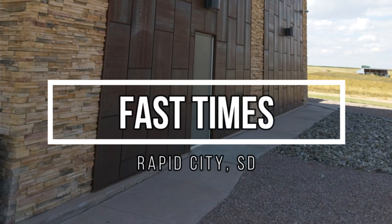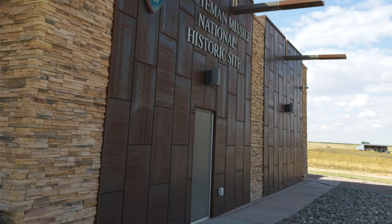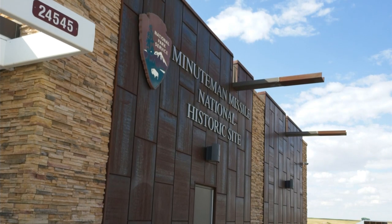Welcome to Van Life with Steve, and thank you for joining me for some fast times on the way to Rapid City, South Dakota. We'll start things off with the Minuteman Missile Silo National Historic Site.